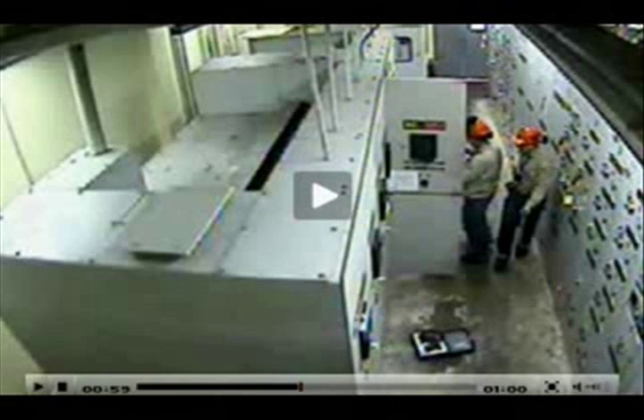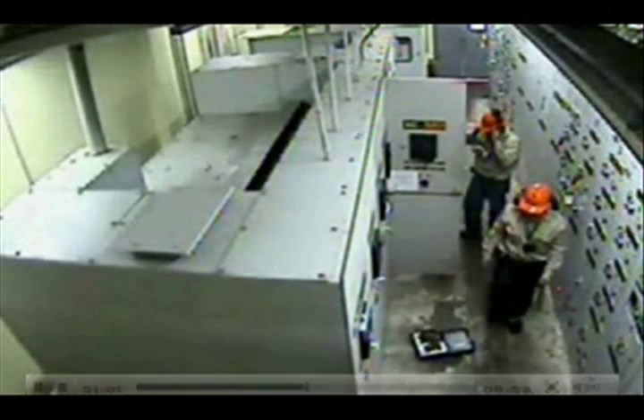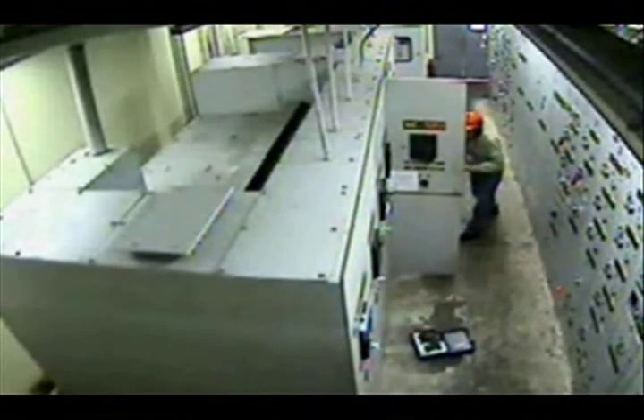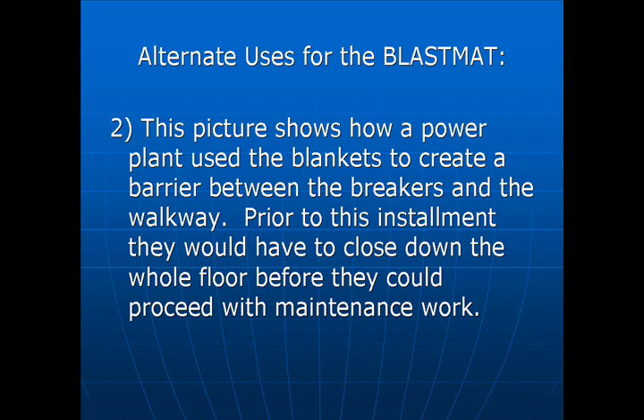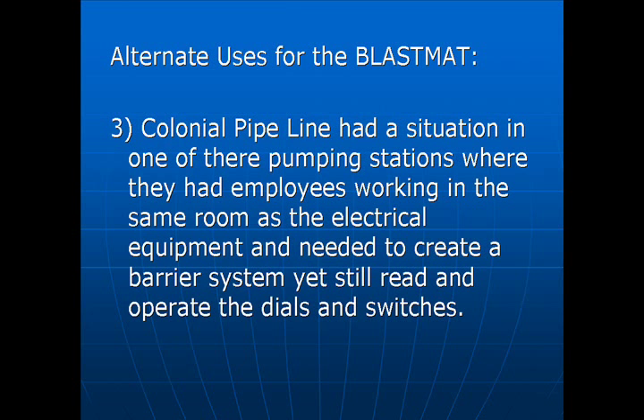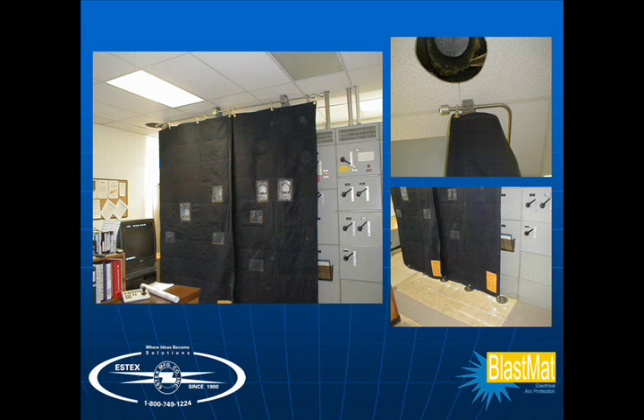This video depicts an arc flash incident in front of a cabinet where the employee is racking a breaker. This picture shows how a power plant used the blankets to create a barrier between the breakers and the walkway. Prior to this installment, they would have to close down the whole floor before they could proceed with maintenance work. Colonial Pipeline had a situation in one of their pumping stations where they had employees working in the same room as the electrical equipment and needed to create a barrier system, yet still be able to read and operate the dials and switches.